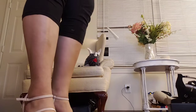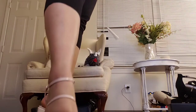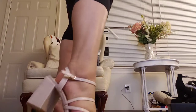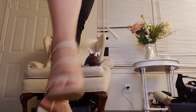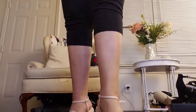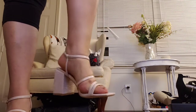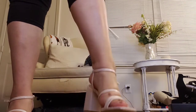Last but not least are the tan — I think pink or beige or nude, one of those colors. These are cute. They're a little tight on my foot, but I'm pretty sure I just have to break them in. They're cute, not too high.